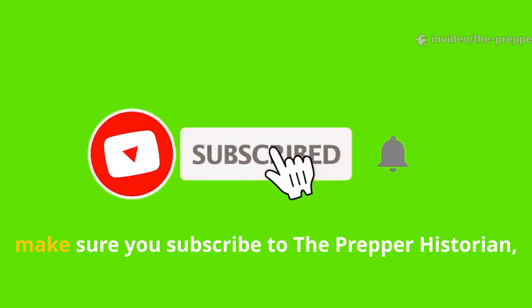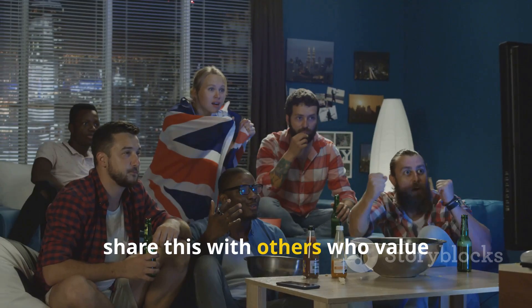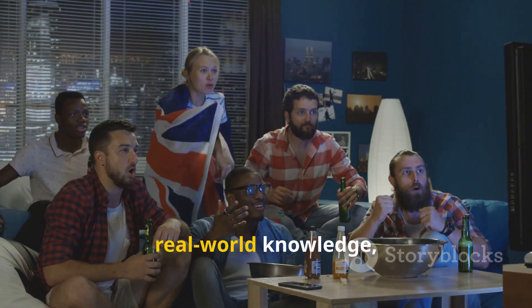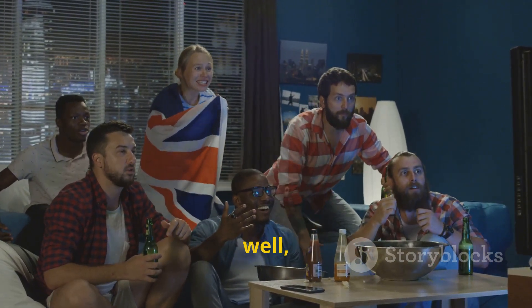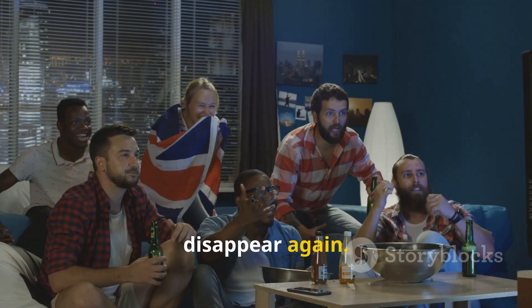And if this kind of deep, practical history matters to you, make sure you subscribe to The Prepper Historian, share this with others who value real-world knowledge, and keep these lessons alive before they disappear again.